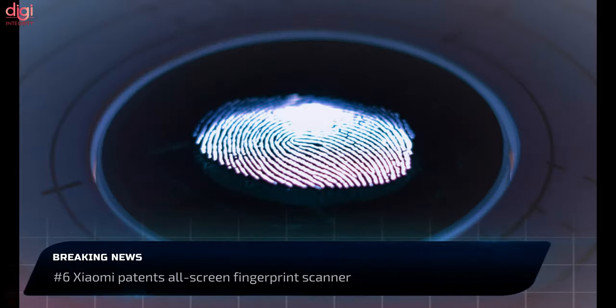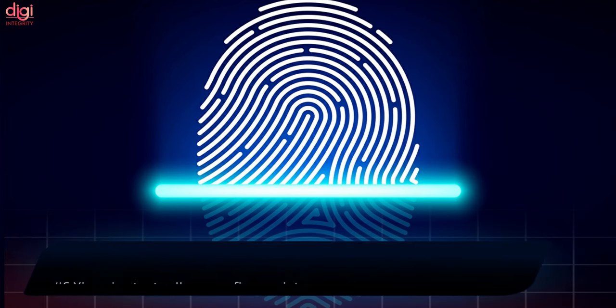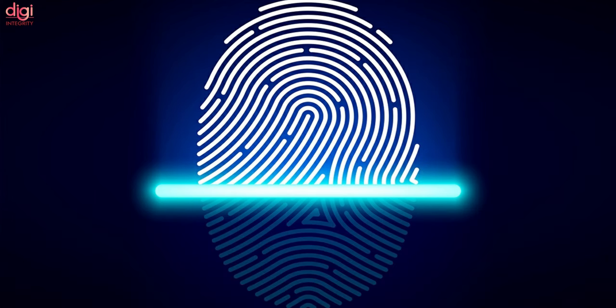Xiaomi has patented a new fingerprint scanning technology which would allow users to use a fingerprint sensor on any part of the screen.